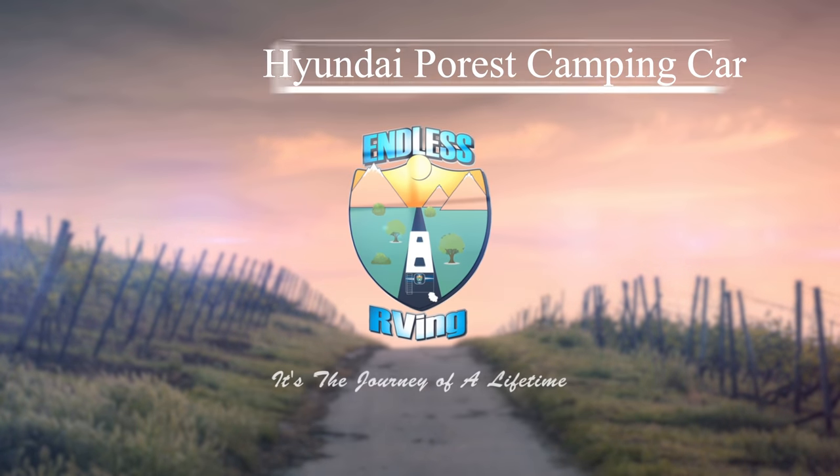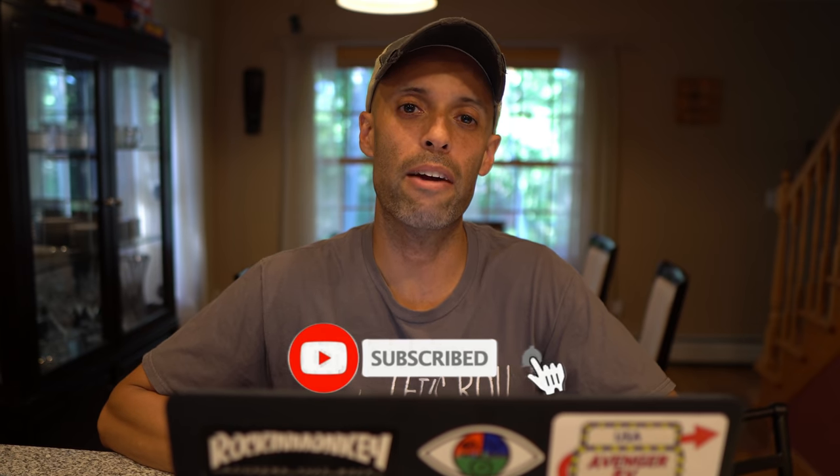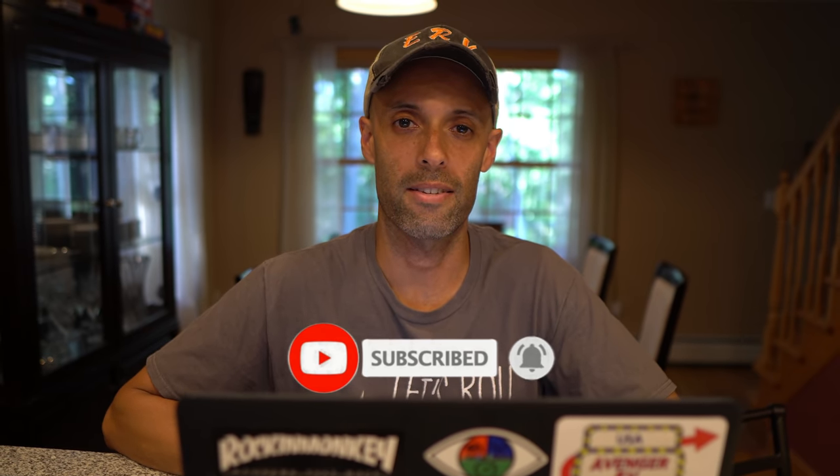Hyundai Motors has rolled out a truck-based camping car. Hey guys, it's Izzy from Endless RV, the channel that brings you the best in RV DIYs, product reviews, RV tours, news, and so much more. If you're new to this channel, we invite you to subscribe below, hit the notification bell, and if you're back for another video, we thank you for joining us. Make sure to stay to the end because the price of this is going to blow your mind.